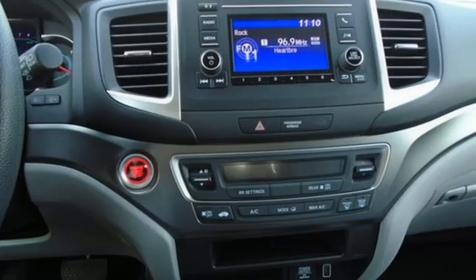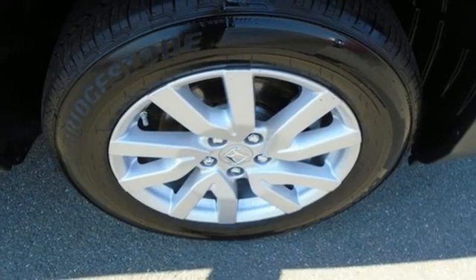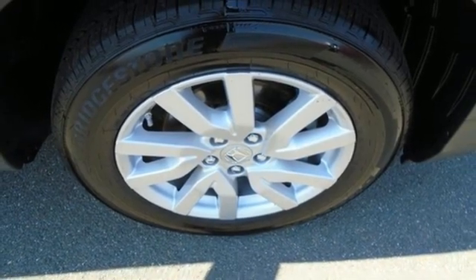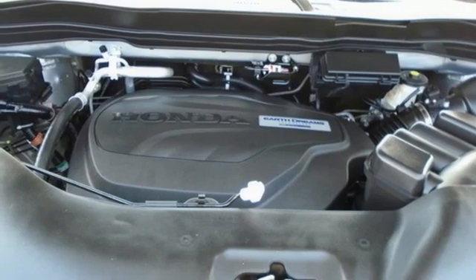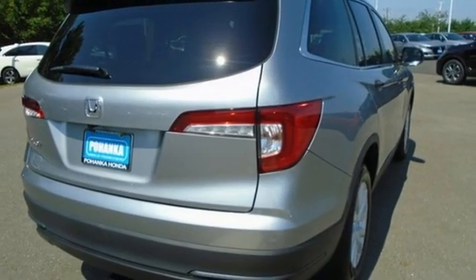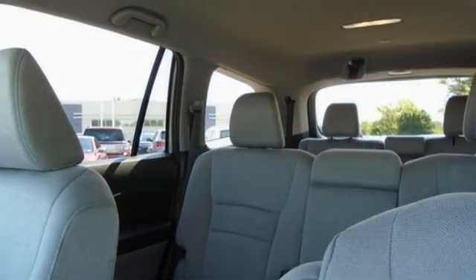V6 engine, manual tilting steering column, streaming audio, configurable instrument gauges, manual telescoping steering column, wireless phone connectivity, external memory control, aluminum wheels, push button start, and LED low beam headlights.